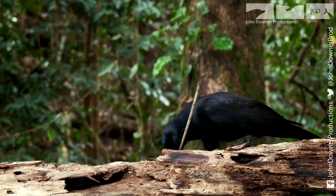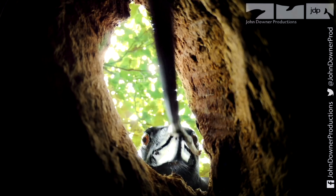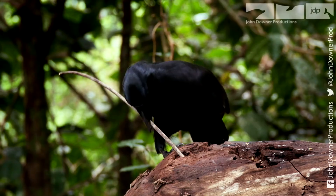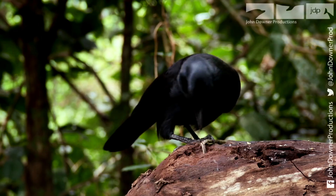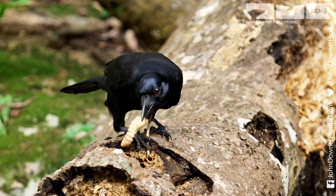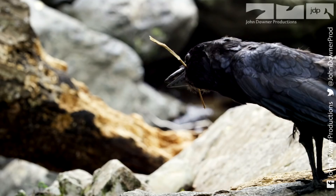It's tantalisingly close. The stick is a bit too long, so he decides to shorten it. It's now spot on. His newly acquired skills pay off. Spy crow tests how difficult it really is.